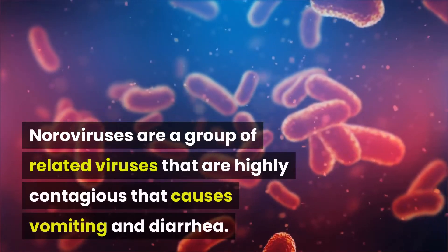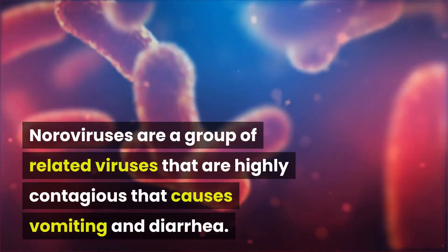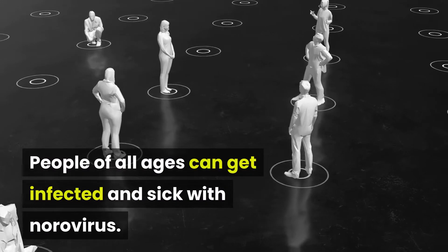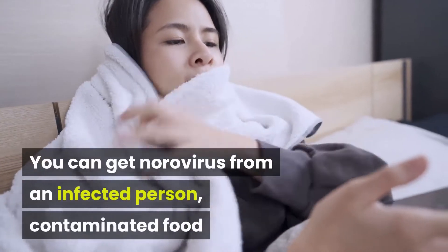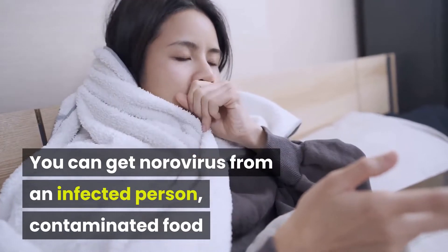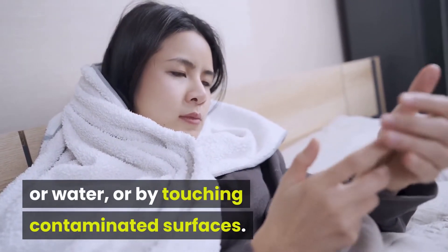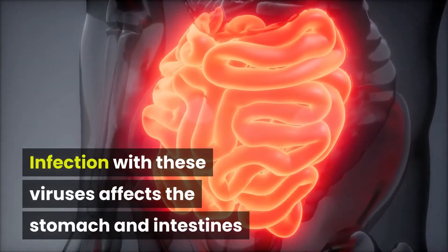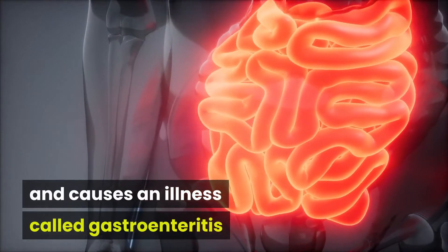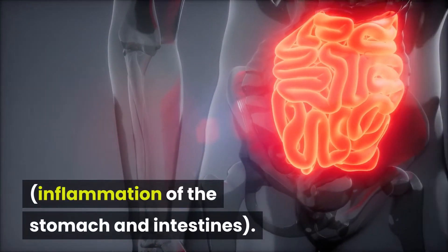Noroviruses are a group of related viruses that are highly contagious and cause vomiting and diarrhea. People of all ages can get infected and sick with norovirus. You can get norovirus from an infected person, contaminated food or water, or by touching contaminated surfaces. Infection affects the stomach and intestines and causes an illness called gastroenteritis, which is inflammation of the stomach and intestines.